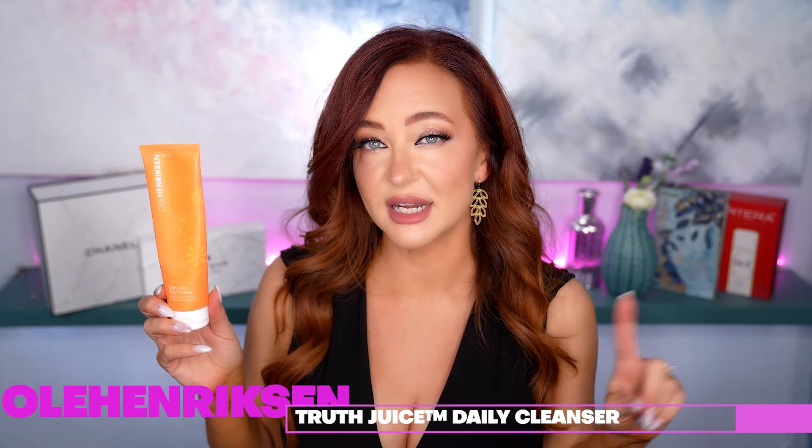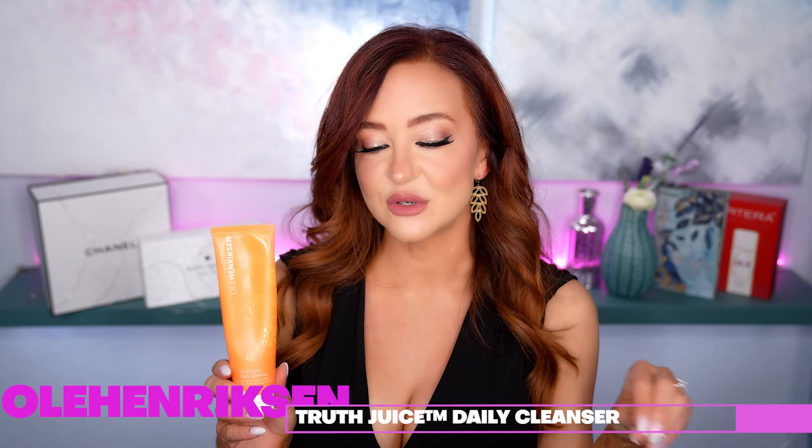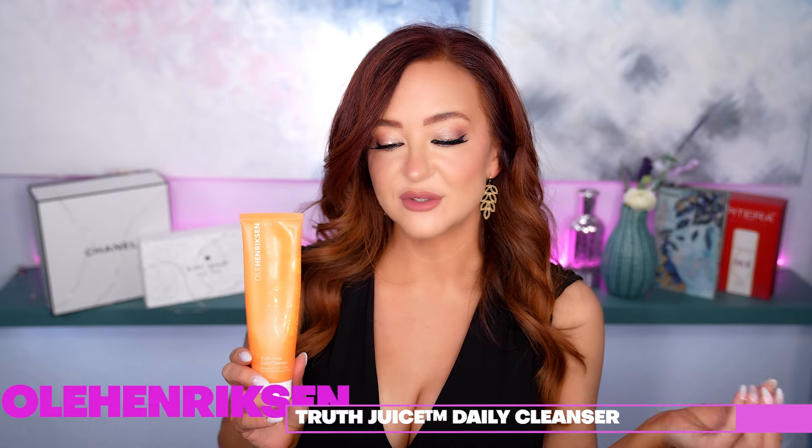The other cleanser I tried was the Ole Henriksen Truth Juice Daily Cleanser, which retails for $33 — also 15% off on their website if you sign up for texts and email. You can cancel later, so just grab that discount. It's supposed to deeply clean without stripping while removing dirt, oil, and leftover eye makeup. I love Ole Henriksen — it's probably one of my top brands. They have a scrub, I think it's their oat scrub, that makes my skin feel so delicious.